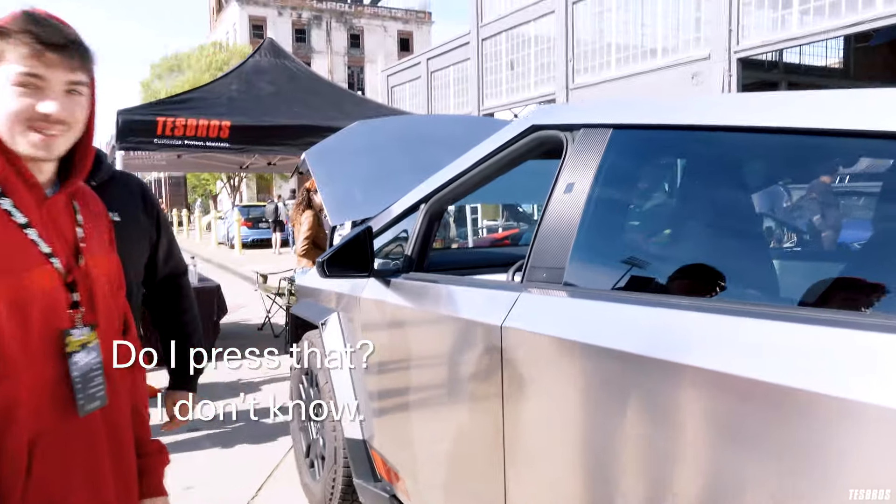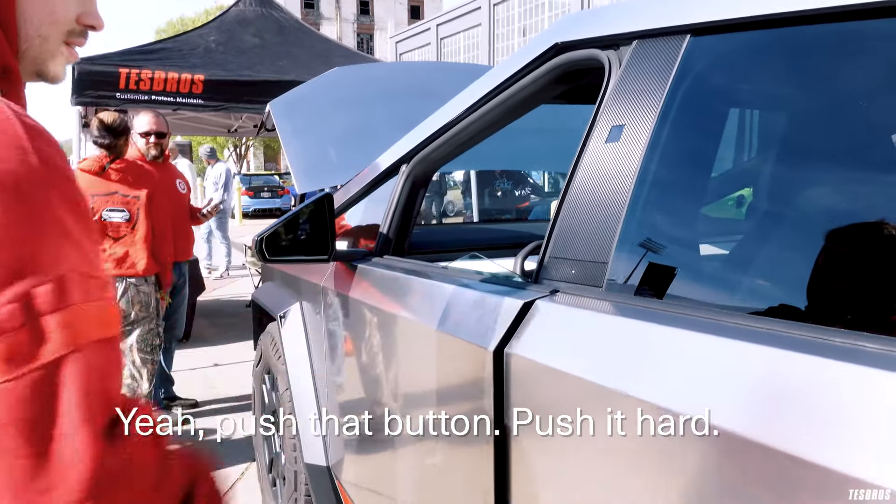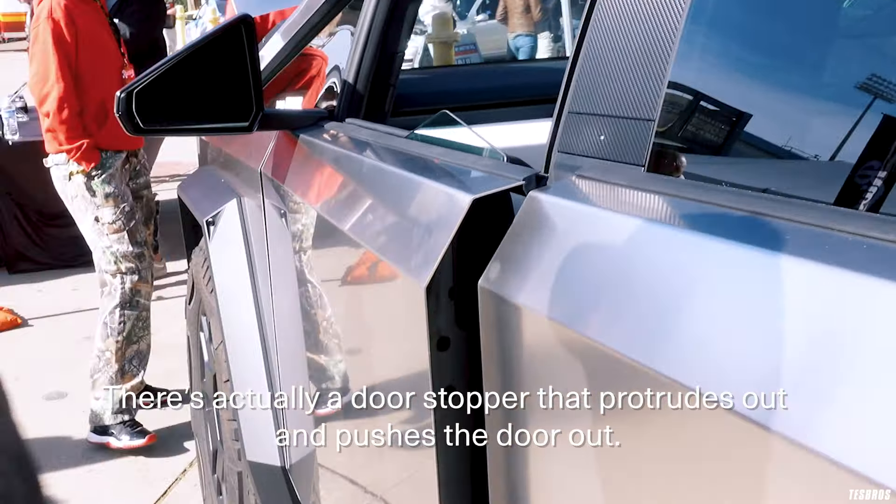Press that? I don't know. Yeah, push that button. Push it hard. That's how they know. We don't know how to do that. There's actually a door stopper that kind of protrudes out and it pushes the door open.